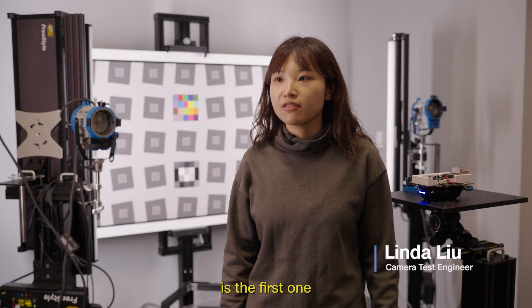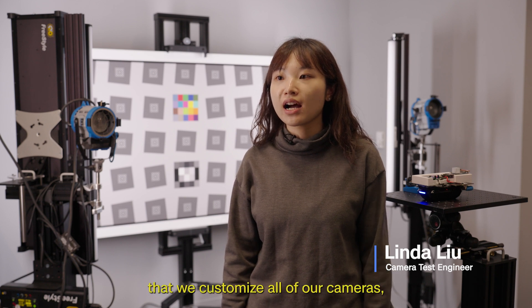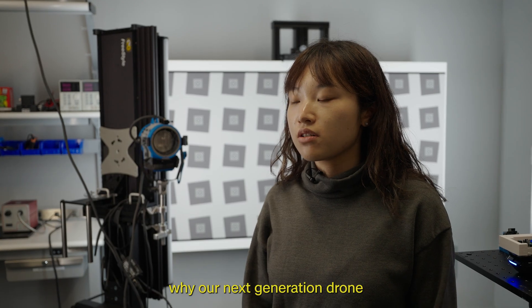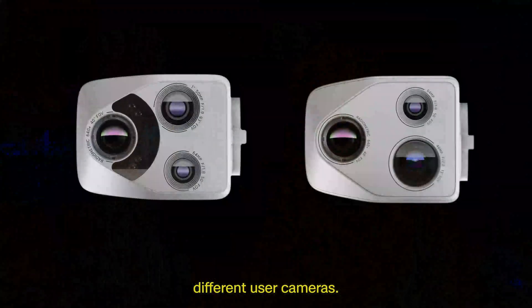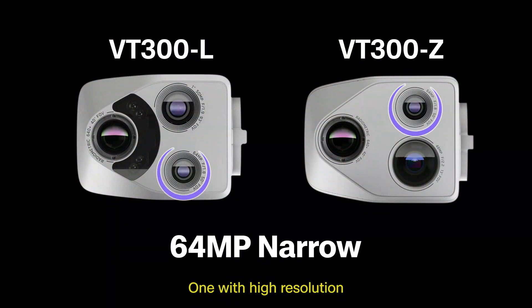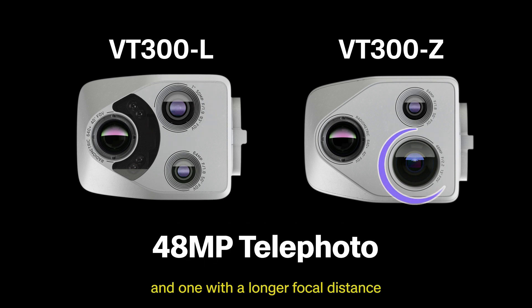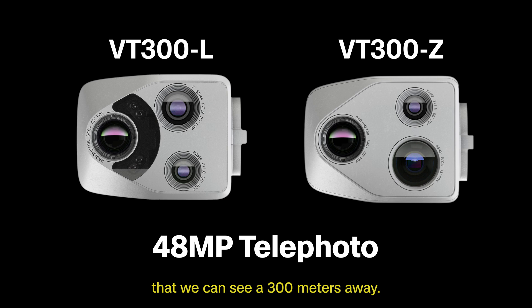Our next generation is the first one where we customize all of our cameras. That's why in our next generation drone we have three different user cameras: one with high resolution, one with a large field of view, and one with a longer focal distance that can see 300 meters away.